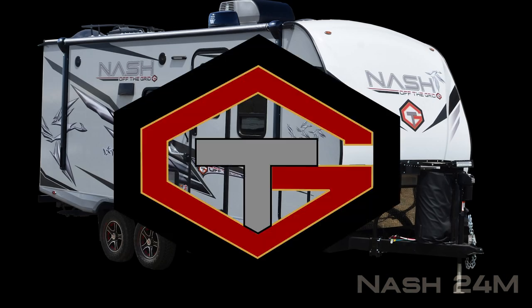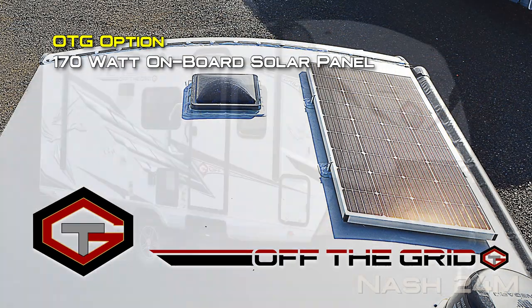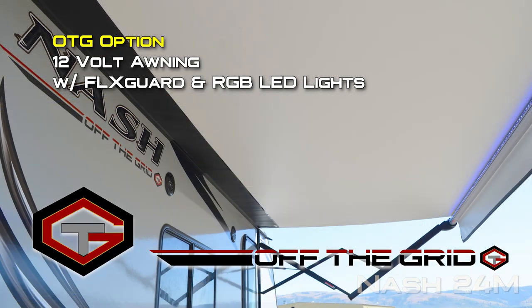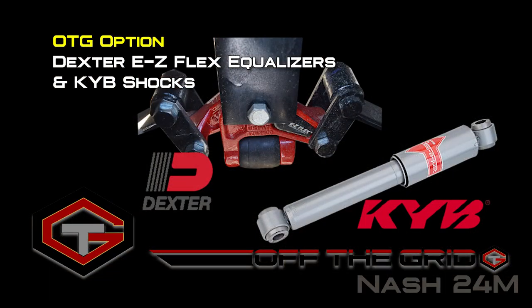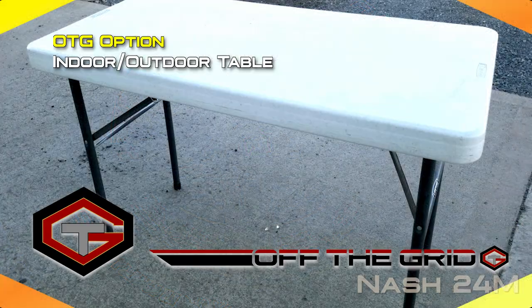You may also choose to option the OTG or off the grid option package which includes 10-gallon LP tanks, 170 watt onboard solar, custom OTG graphics, rear LED light bar, Coleman Mach power saver AC, 12-volt awning with flex guard and RGB LED lights, custom OTG interior badging, Dexter easy flex equalizer and KYB shocks, safari tough LP rack with LED light bar, off road knobby tires, custom rims with OTG center cap, and indoor outdoor table.